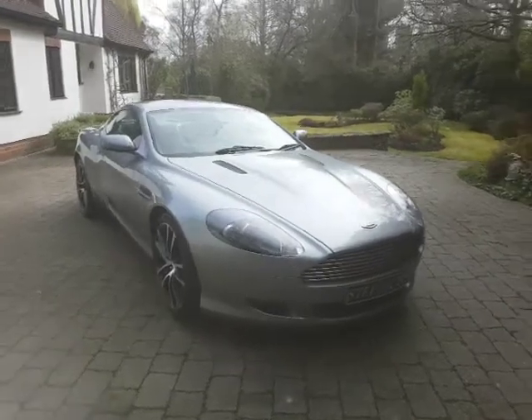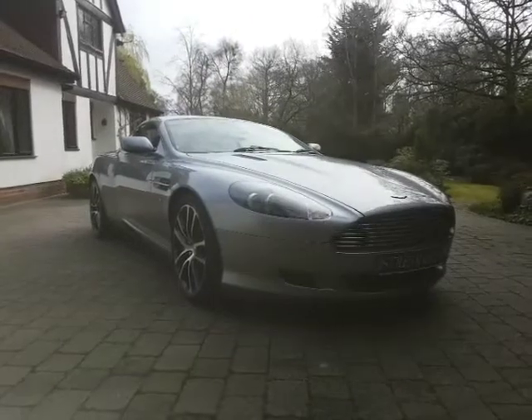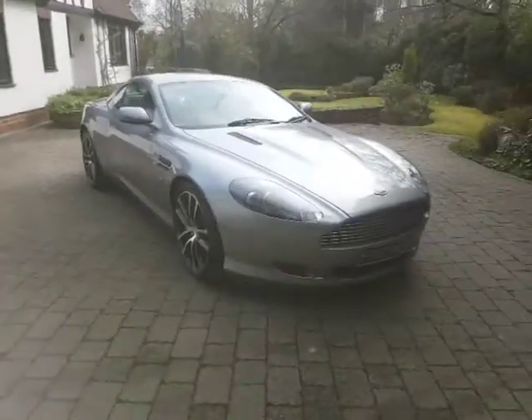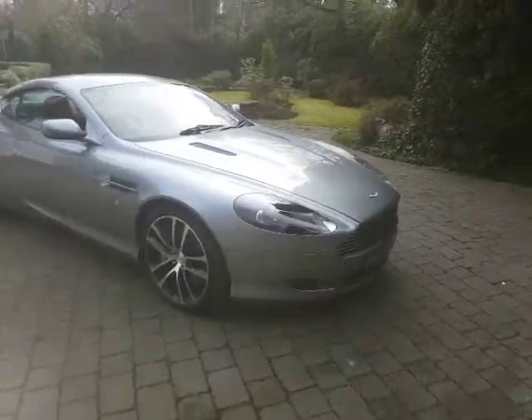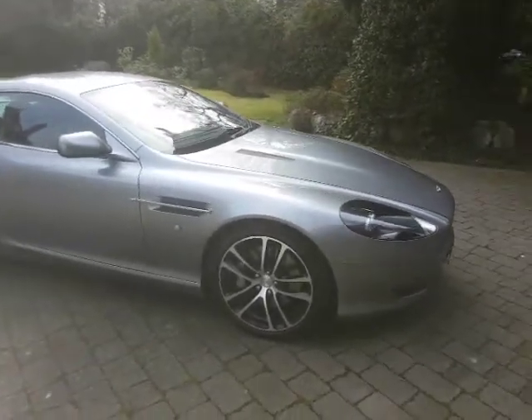Hey guys, I'm Kevin from Stream Cars. Welcome to my digital forecourt and today I'm offering this beautiful Aston Martin DB9. The car is an 05/50 foreplate. It's done high mileage — 91,200 miles — but you really wouldn't know to look at it.